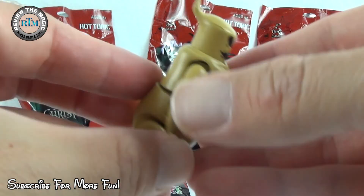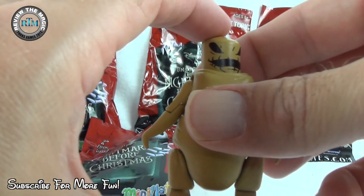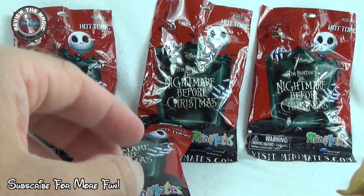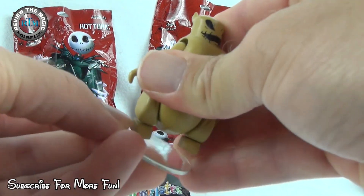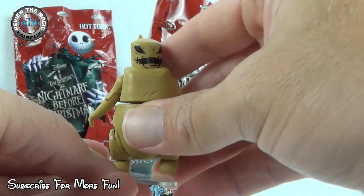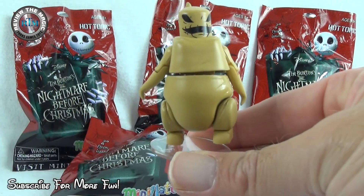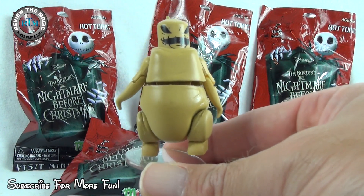There is Mr. Oogie Boogie, the Oogie Boogie man right there! They do come with a little display stand which makes it a lot easier to display your collection.